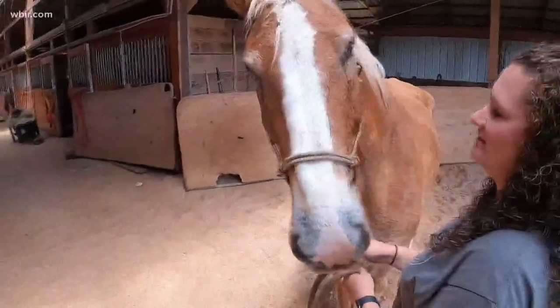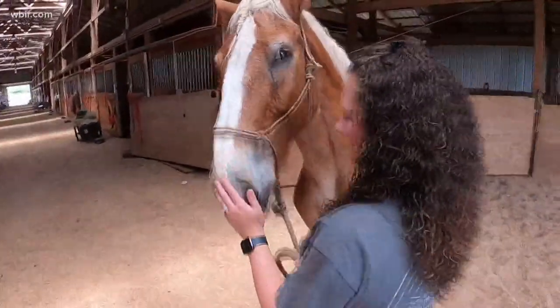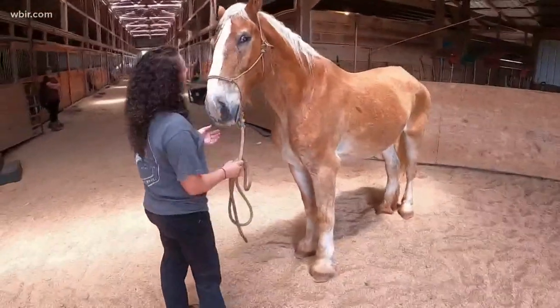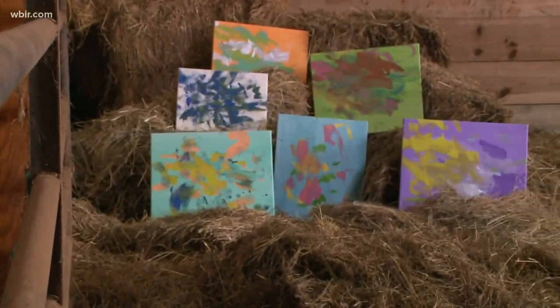She was rescued from a kill pen. That's not our mission with Horsehaven. Come to find out, Katie is completely blind, so she's actually not rideable. So we started a club called the Painting Ponies and we decided, hey, let's try with Katie.